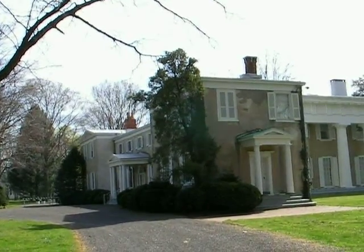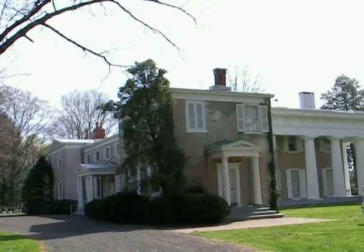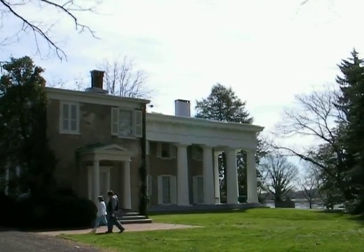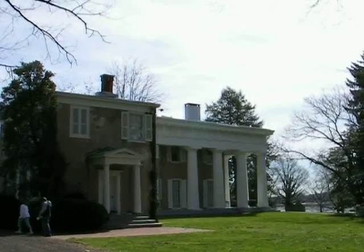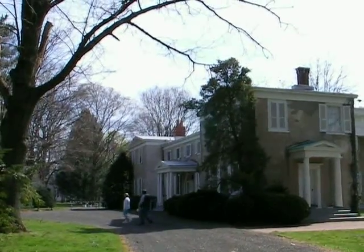The house underwent a lot of remodeling in 1835 to 1836 under the direction of architect Thomas Walter. You can see the big Greek Revival addition to the building — it looks like a kind of a smaller, humble original farmhouse.